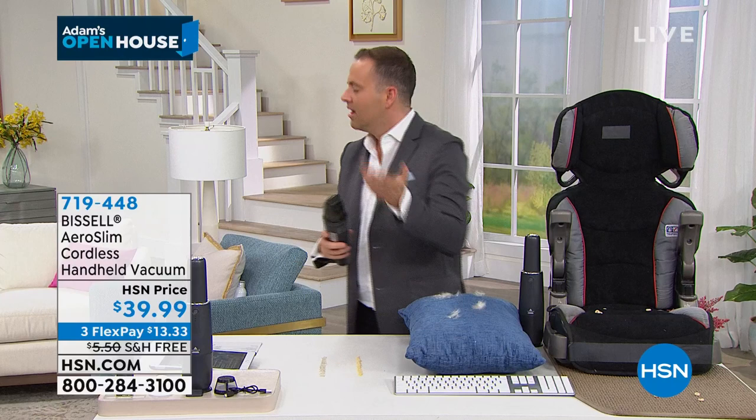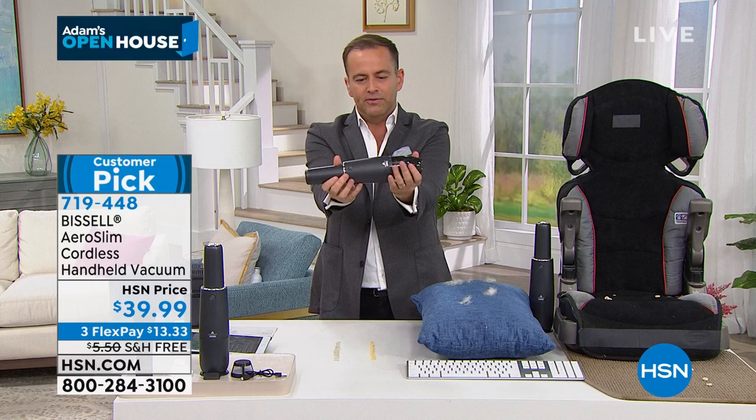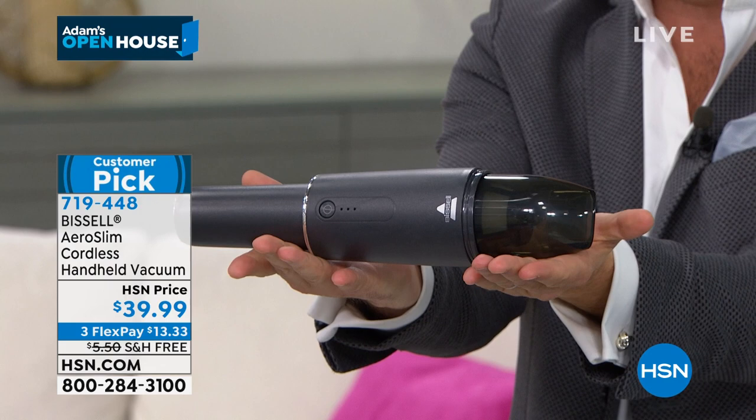One of the questions I get asked all the time is, what's really hot on HSN? What are people buying? What's selling like crazy? This item in my hand, that looks like a magic wand out of a Harry Potter movie, is the number one selling home solution that we've got.